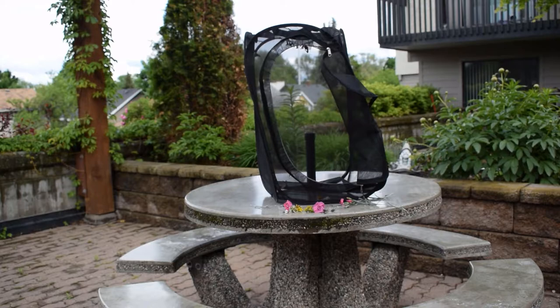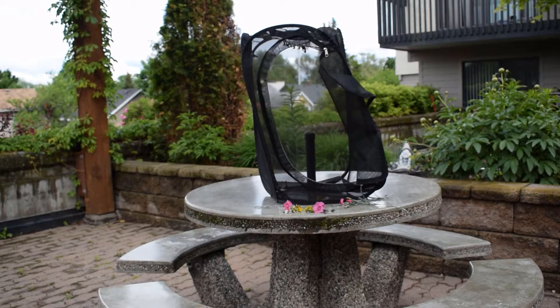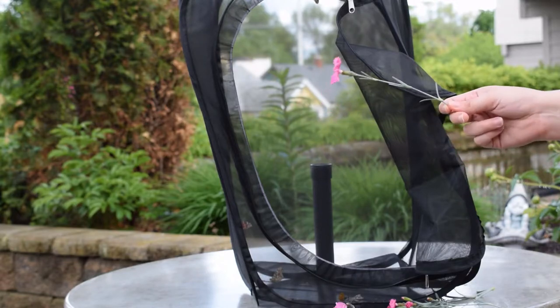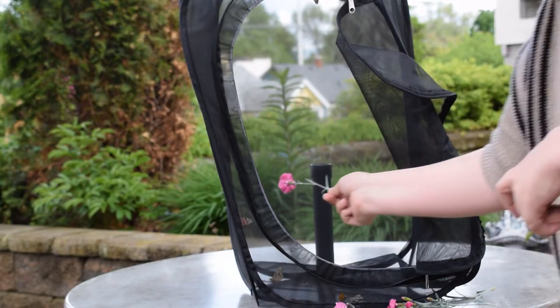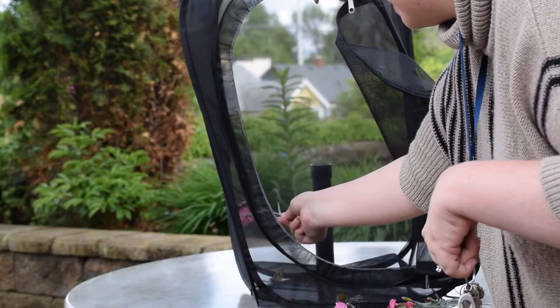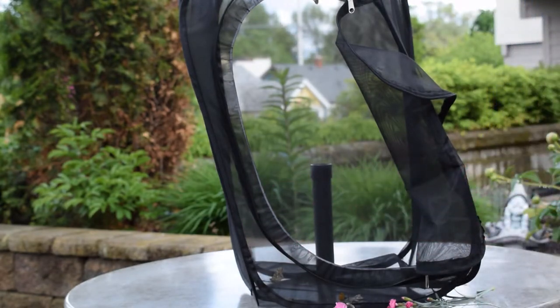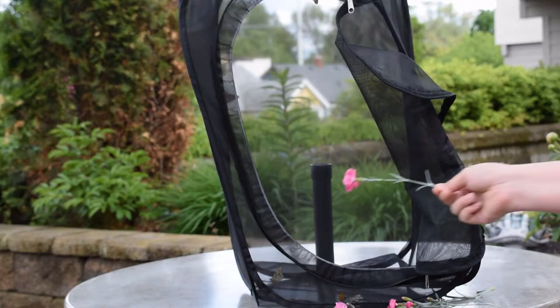I put some flowers on the table in front of the enclosure just to maybe entice them, trying to draw them out. You can see they're having a little bit of a hard time finding that opening. So what I did is I took one of those flowers — it's a carnation — and I gently, in a sweeping motion, tried to get the legs of the butterfly to just be on the carnation.